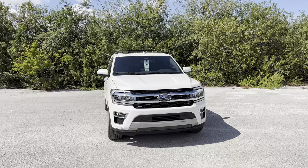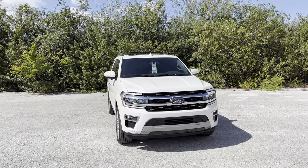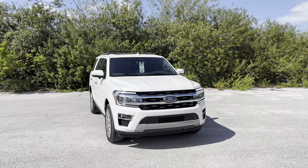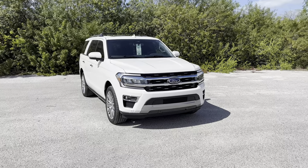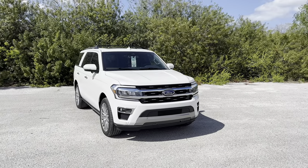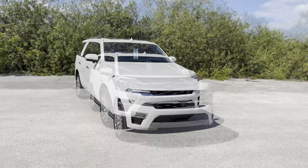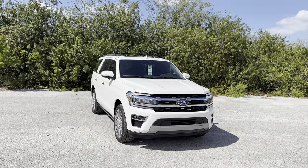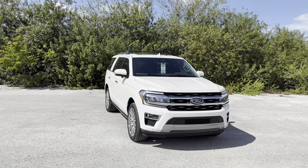All 2023 trims feature a 3.5-liter V6 EcoBoost mated to a 10-speed automatic transmission, cranking out 375 horsepower and 470 pound-feet of torque — enough to get the Expedition to 60 in under five and a half seconds. Limited trims and up get 400 horsepower and 480 pound-feet of torque, good for about 5.2 seconds. The base Expedition starts around $55,000, the top Platinum trim at $80k, and the Limited sits right in the middle at $68,000.